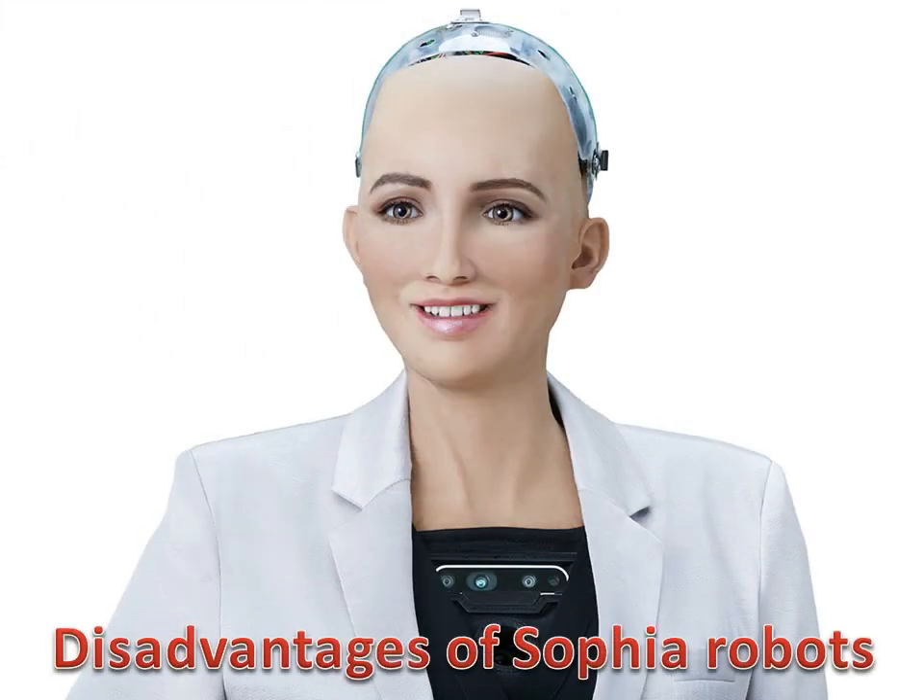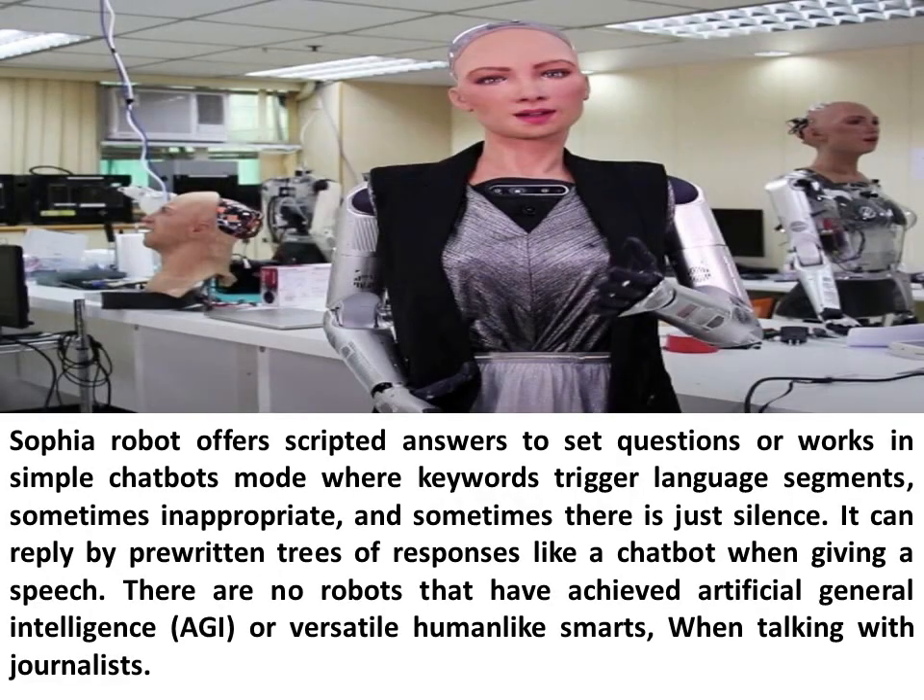Disadvantages of Sophia Robot: Sophia Robot offers scripted answers to set questions or works in simple chatbot mode where keywords trigger language segments, sometimes inappropriate, and sometimes there is just silence. It can reply by pre-written trees of responses like a chatbot when giving a speech. There are no robots that have achieved artificial general intelligence or versatile human-like smarts when talking with journalists.